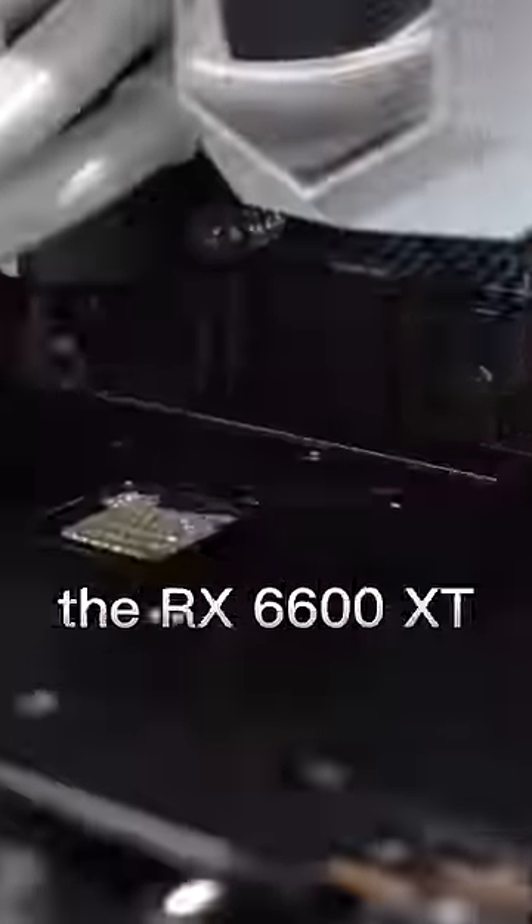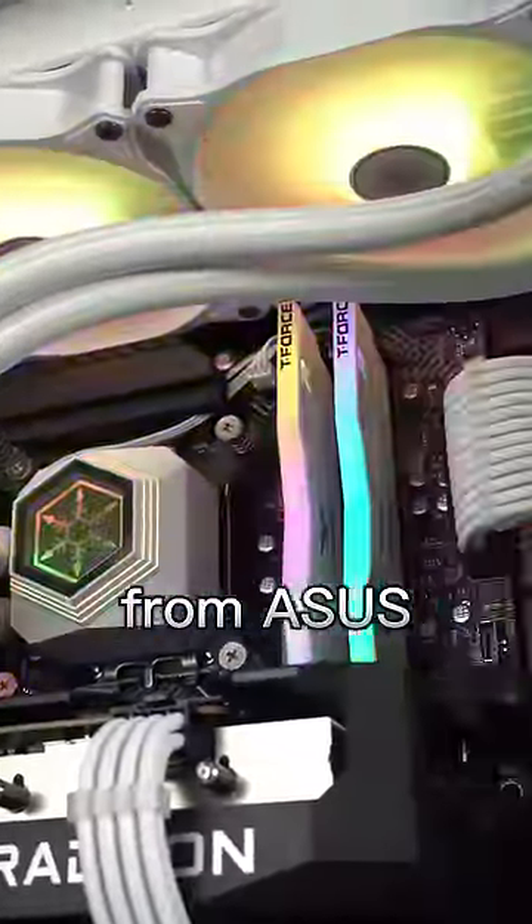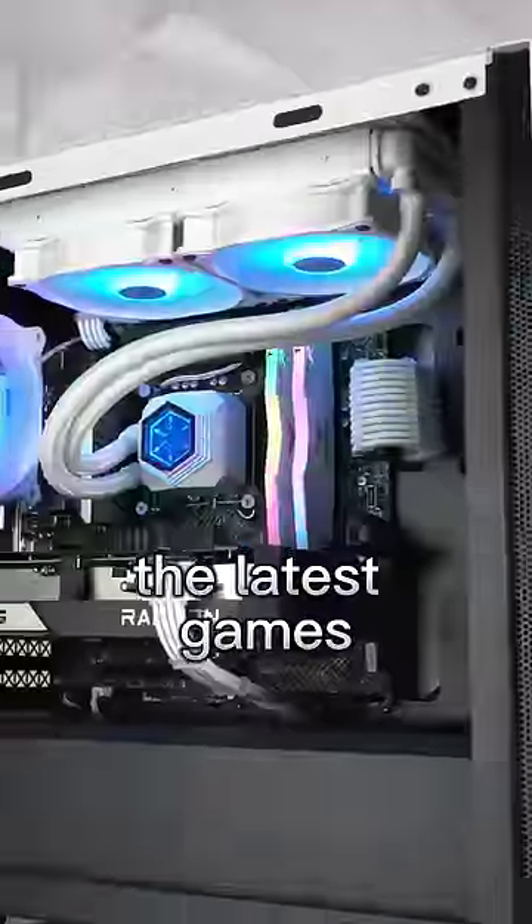To finish this build off, we're clicking in the RX 6600 XT from Asus — perfect for powering the latest games at max settings.